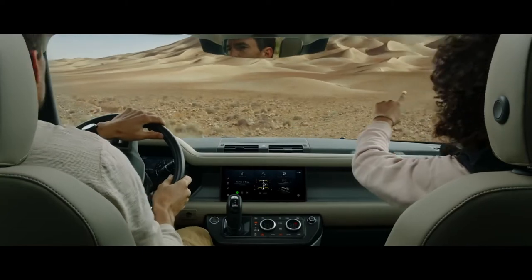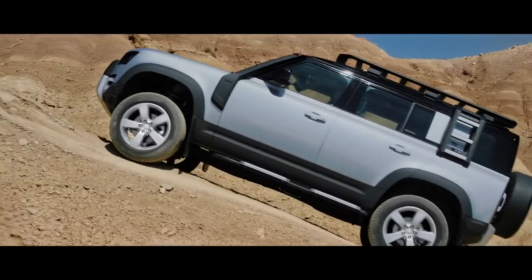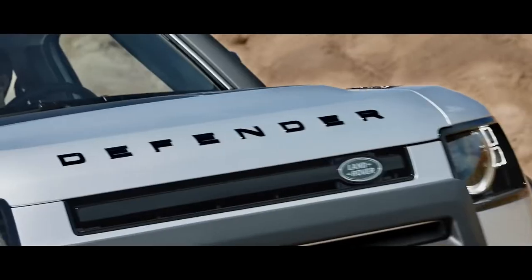And if you're faced with a tricky slope, don't worry. Hill Launch Assist and Gradient Release Control work together to ensure the vehicle doesn't roll backwards, or accelerate too quickly when it pulls away.